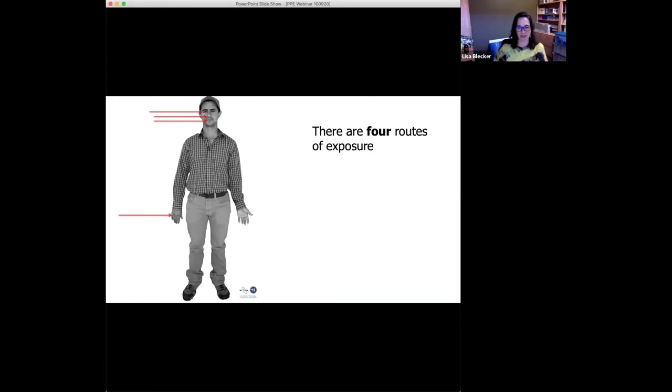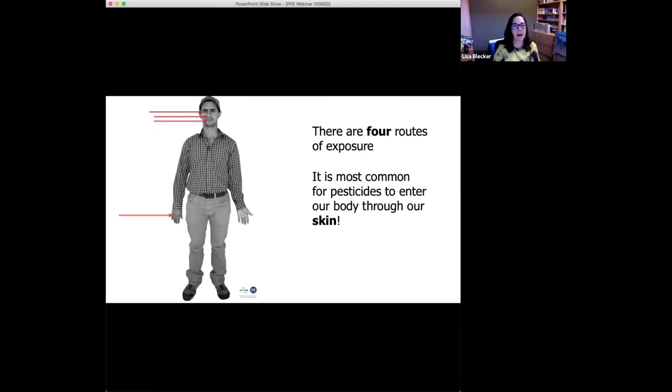I'm seeing some answers. A lot of people say skin, and that's correct. The reason skin is the most common route of exposure is because skin is covering your entire body — it's simply a matter of probability. It's just a higher likelihood that pesticides will absorb onto your skin than, for example, splash into your eyes, just because of the surface area covered by skin.